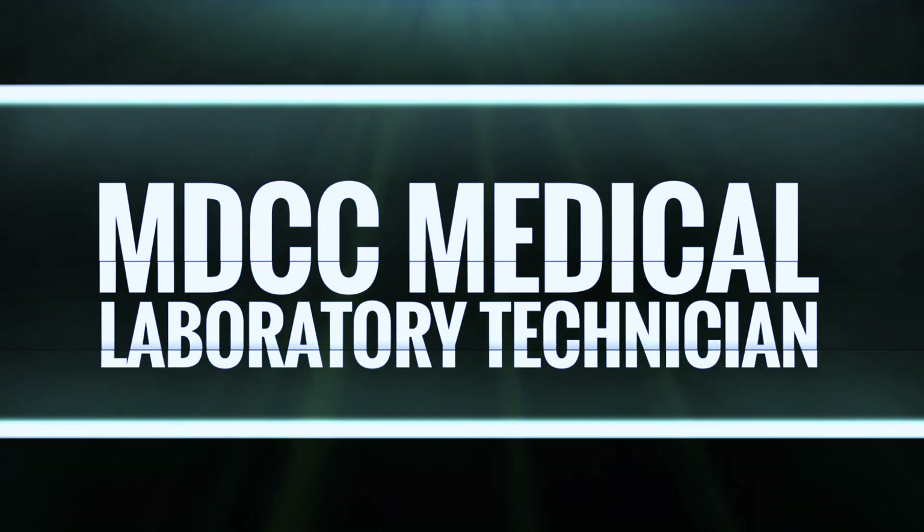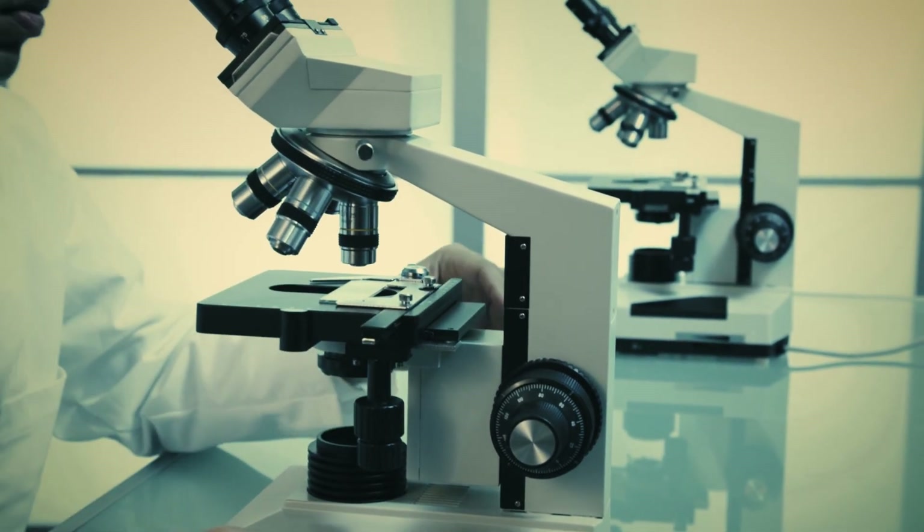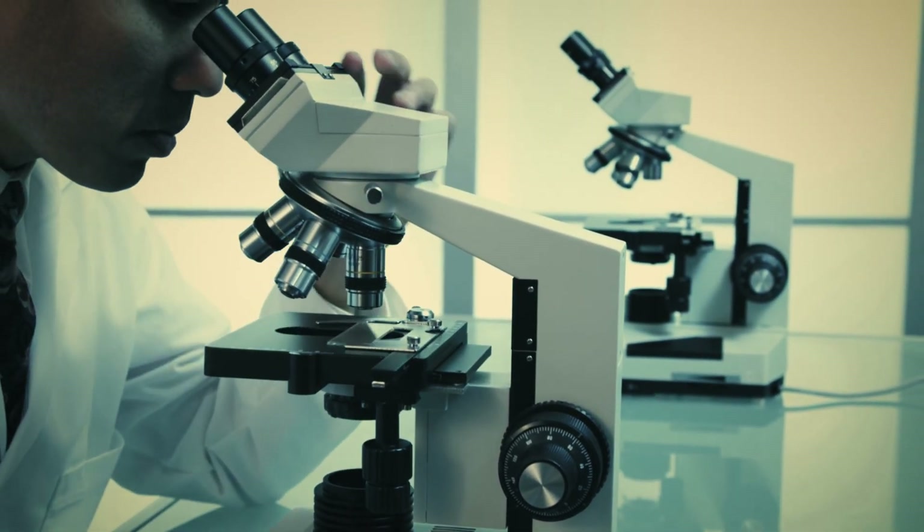A medical laboratory technician, or MLT, is a healthcare detective who performs and analyzes laboratory tests to provide information to physicians making decisions related to patient diagnosis and treatment.